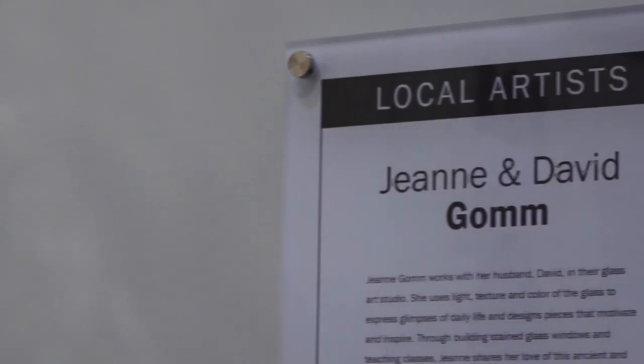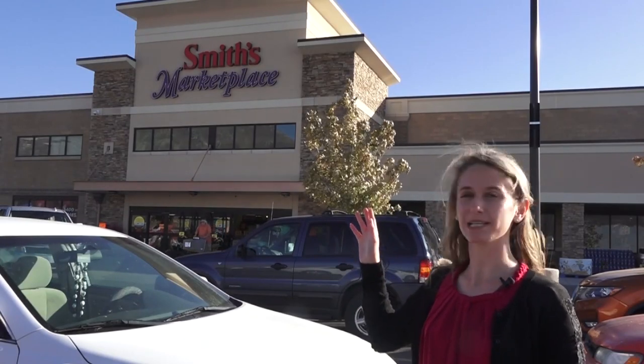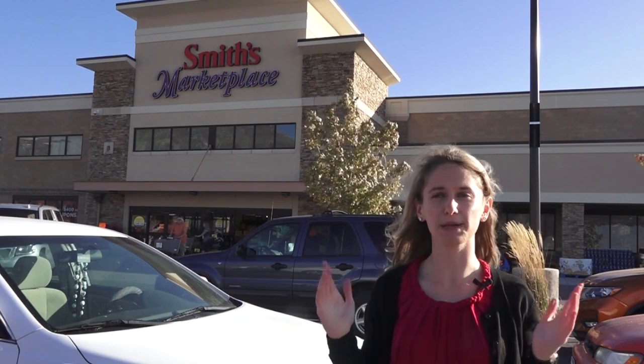Gene Gome's mural is a finalist for a bid through the Museum of Art in Springville. And the Smith's Marketplace behind me is home to the big, beautiful mural done by one of the local stained glass artists.